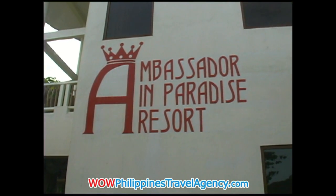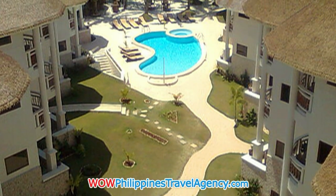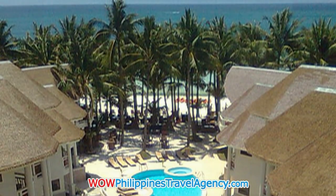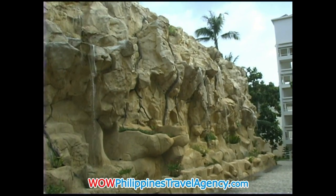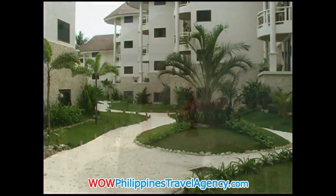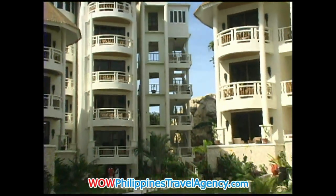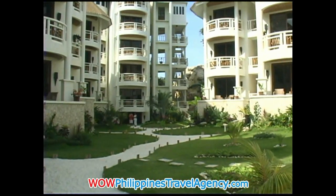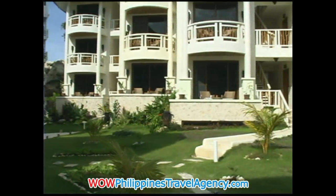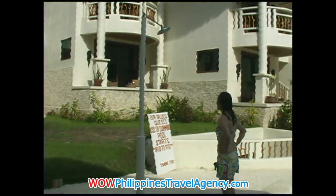The Ambassador in Paradise Resort is a very uniquely designed resort. As you can see here, it's laid out in such a way that all the rooms on the upper floors have ocean and beach view and overlook the swimming pool as well as the grounds. What's unique about this is the white sand going in between the grass areas. This gives you an opportunity — the minute you step out of your room, you're on white sand as you walk all the way up to the beachfront. Very uniquely designed.